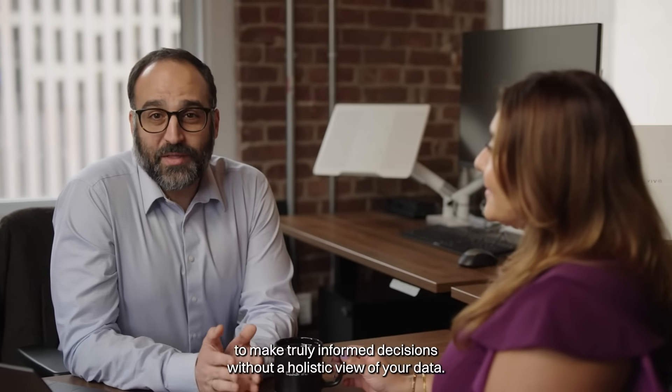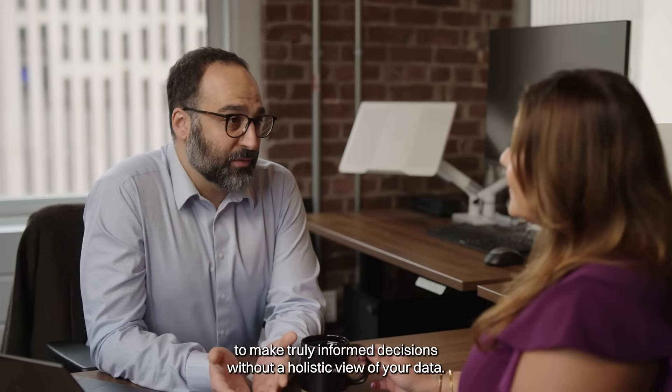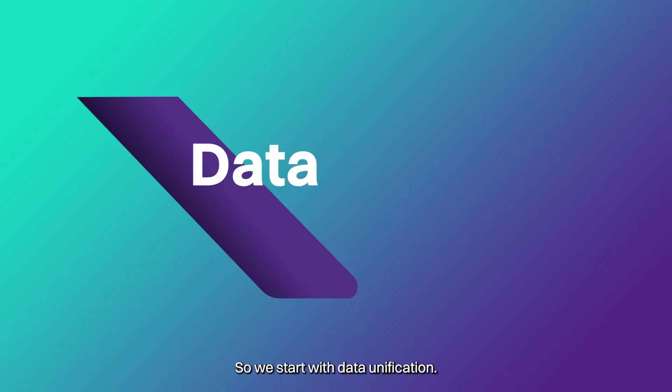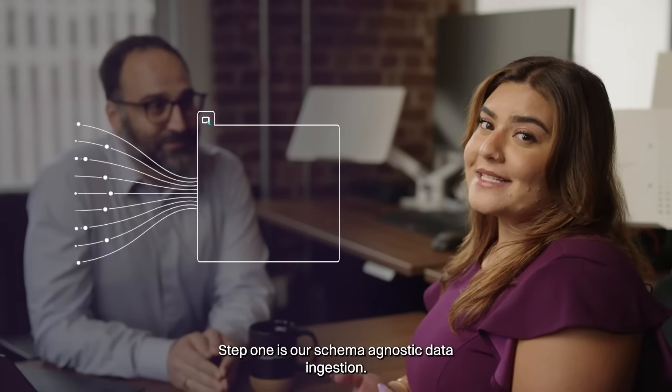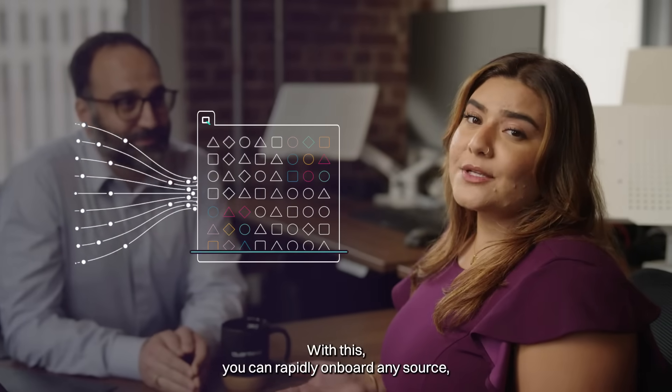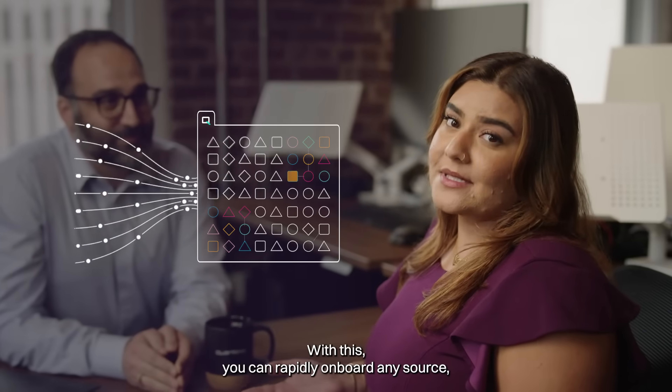It's impossible to make truly informed decisions without a holistic view of your data. So we start with data unification. This allows us to build a trusted data foundation. Step one is our schema-agnostic data ingestion. With this, you can rapidly onboard any source — internal,